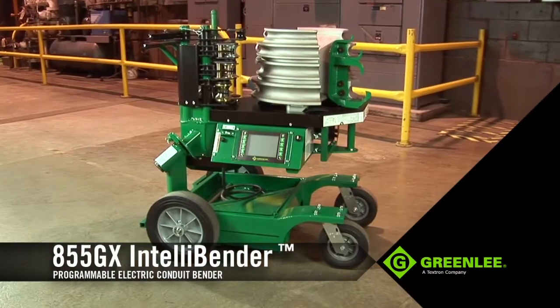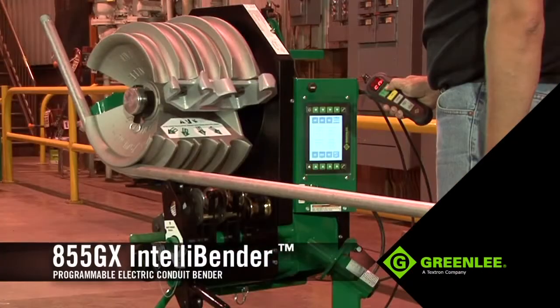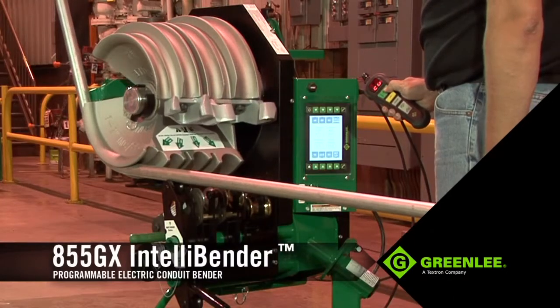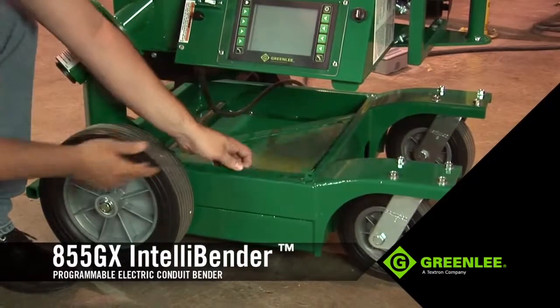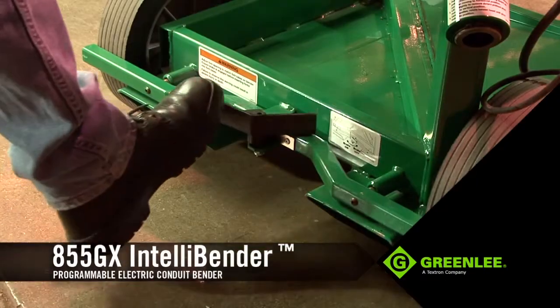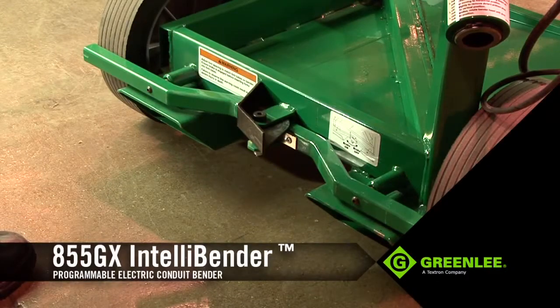On the outside, the 855GX features a more rigid frame and drivetrain construction to ensure consistent bending performance over the life of the bender. And for convenience, the GX comes with built-in storage, a braking system, and forklift tubes for greater flexibility and mobility around the job site.